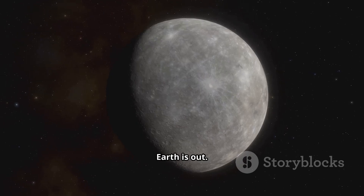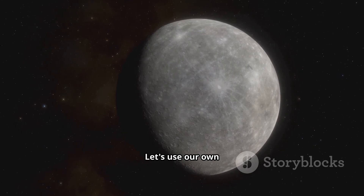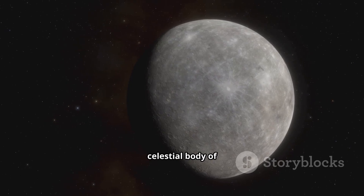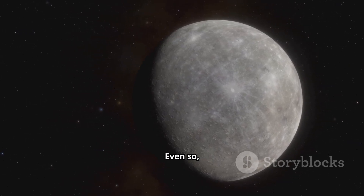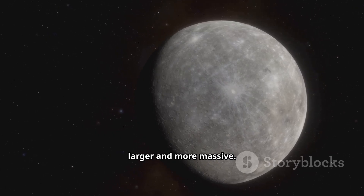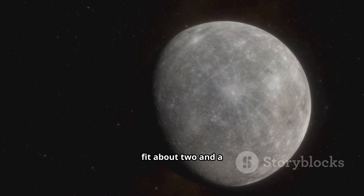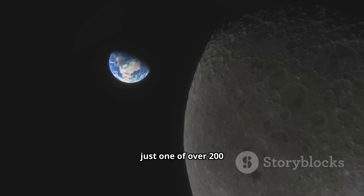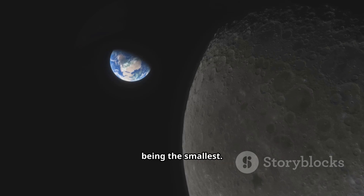So Earth is out. But what about something a little closer to Mercury's weight class? Let's use our own moon as a measuring stick. Our moon is a familiar sight, but it's a celestial body of significant size in its own right. Even so, Mercury is still the clear winner here — it's substantially larger and more massive. Our simulations show that you could fit about two and a half of our moons inside of Mercury. But our moon is just one of over 200 moons in the solar system, and it's far from being the smallest.